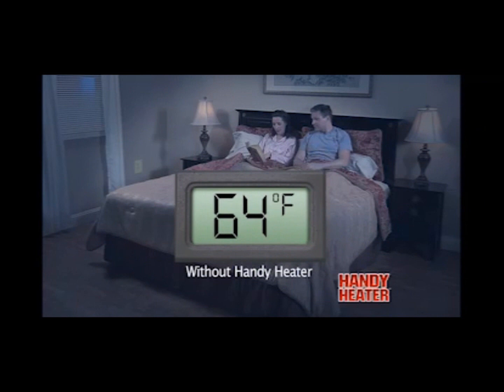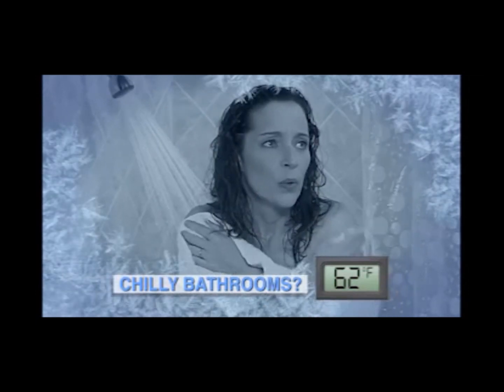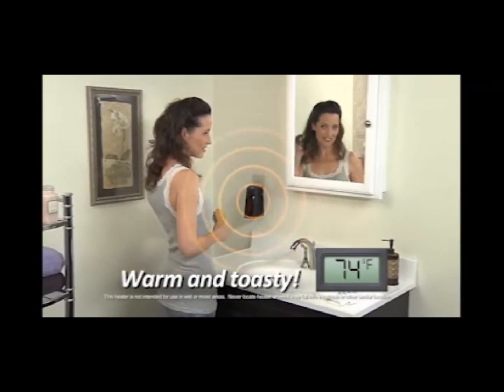Look, this room was a chilly 63 degrees, but with the Handy Heater it's a warm and comfortable 72. Bathrooms are especially cold, and cold tile is like ice on your feet, but with a Handy Heater plugged in, your bathroom is always warm and toasty.